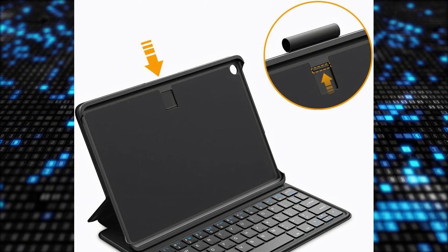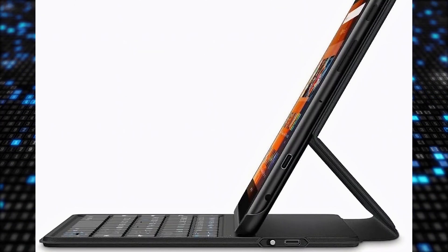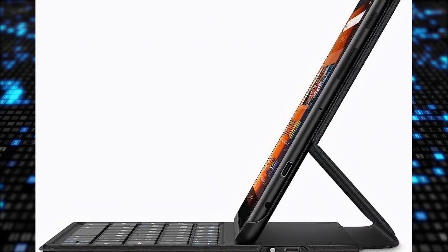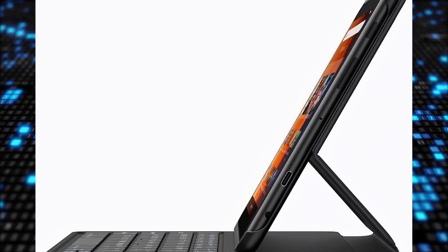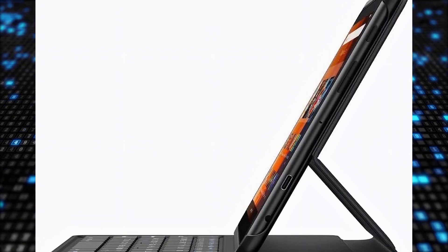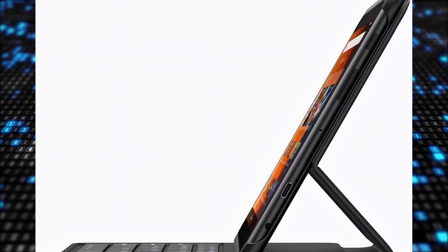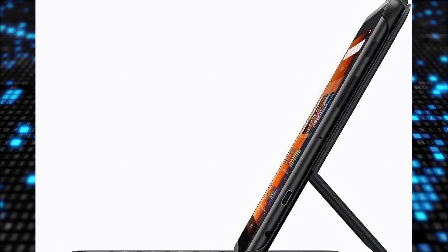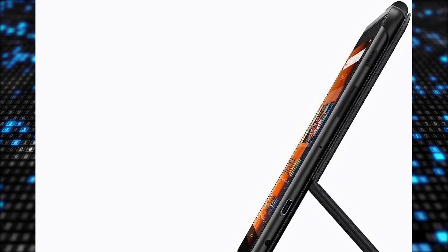The instant transformation feature is highly praised for its versatility, allowing the case to switch between a keyboard and a cover effortlessly. Users find the keys tactile and easy to use for various tasks. The excellent protection provided by the durable materials is a key selling point, keeping the tablet safe and secure, while the productivity enhancement makes it ideal for both work and leisure. The auto wake and sleep function is highlighted as a particularly convenient feature.